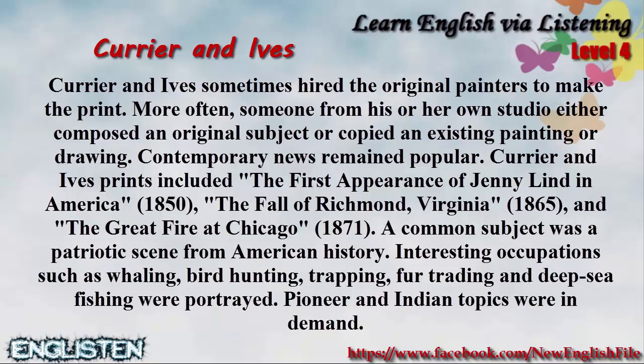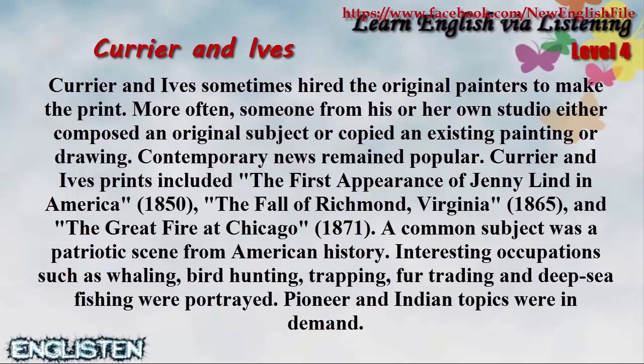A common subject was a patriotic scene from American history. Interesting occupations such as whaling, bird hunting, trapping, fur trading, and deep sea fishing were portrayed. Pioneer and Indian topics were in demand.